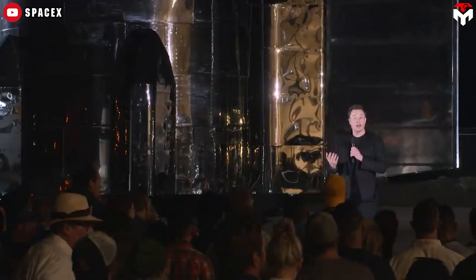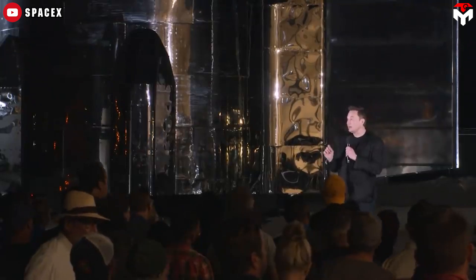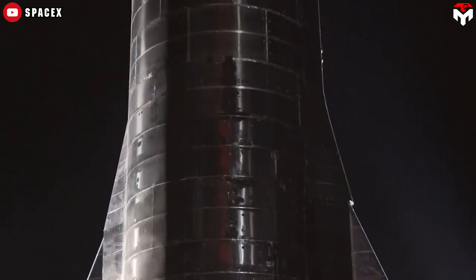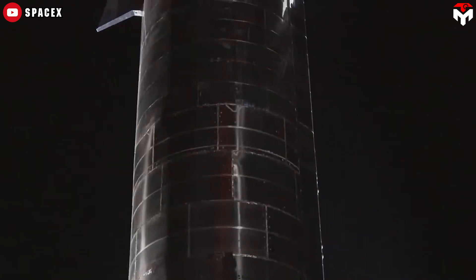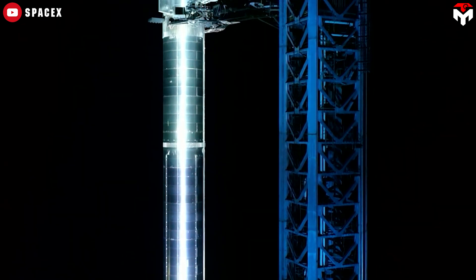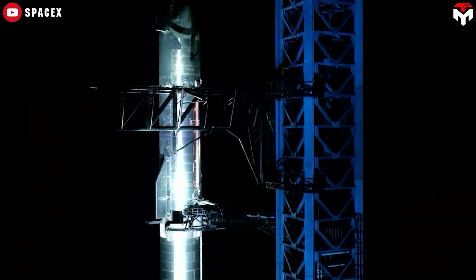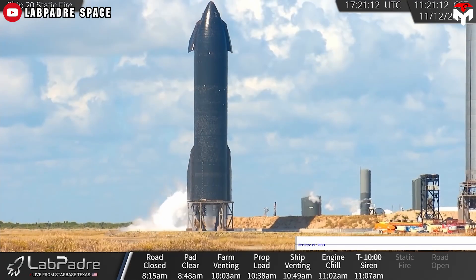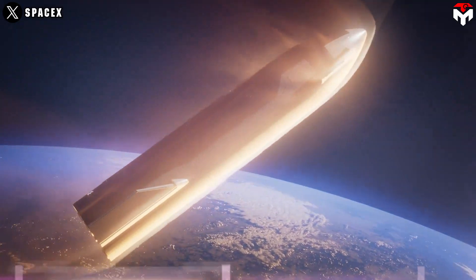Musk cited numerous reasons for the design change: low cost, ease of manufacture, increased strength of stainless steel at cryogenic temperatures, and ability to withstand high temperatures. In 2019, SpaceX began to refer to the entire vehicle as Starship, with the second stage being called Starship and the booster Super Heavy. They also announced that Starship would use reusable heat shield tiles similar to those of the Space Shuttle.